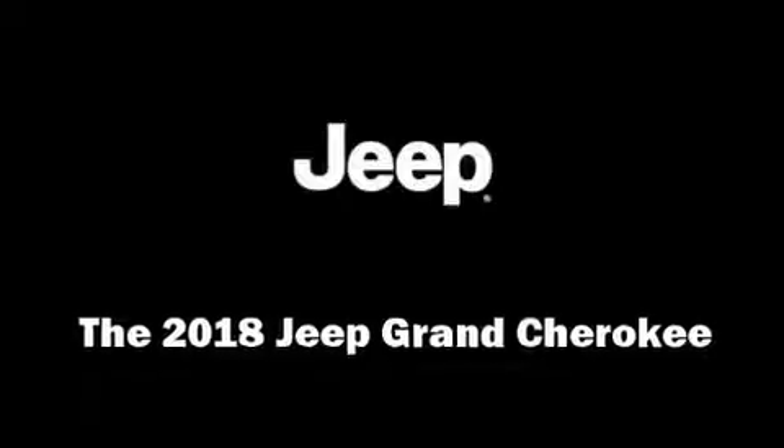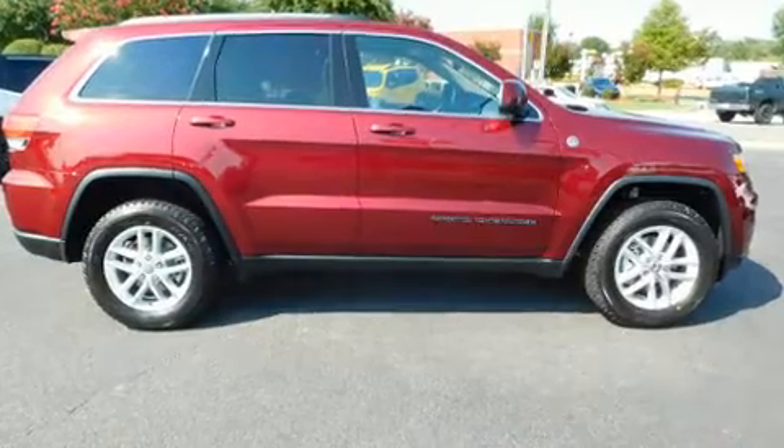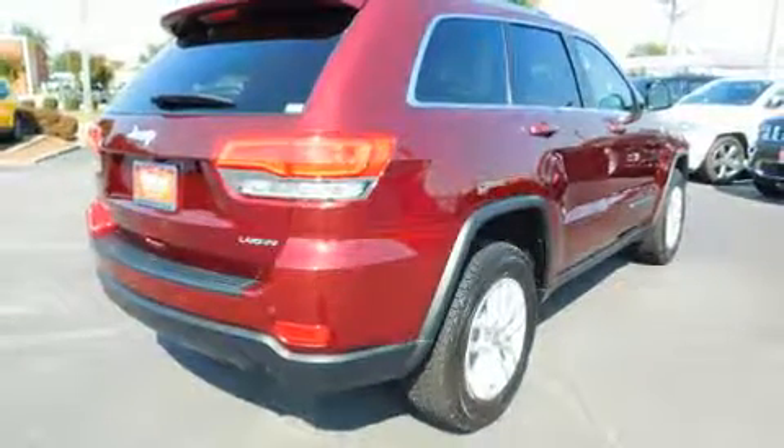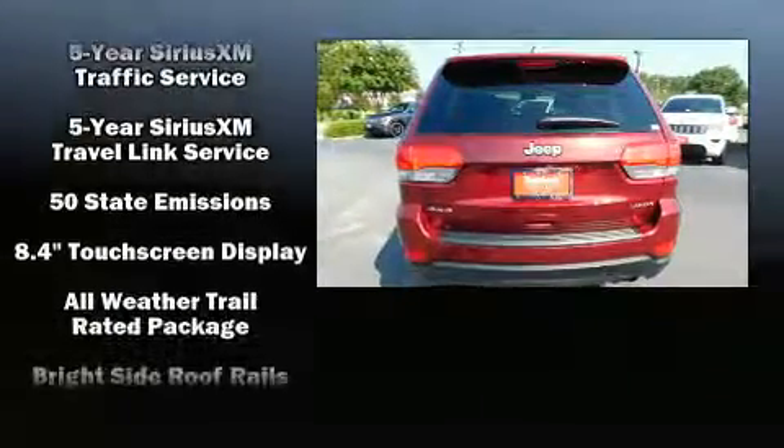You can expect a lot from the 2018 Jeep Grand Cherokee. Under the hood you'll find a six-cylinder engine with more than 270 horsepower. For added security, dynamic stability control supplements the drivetrain, and four-wheel drive allows you to go places you've only imagined.